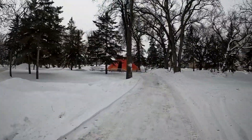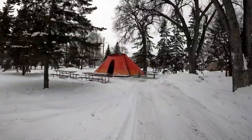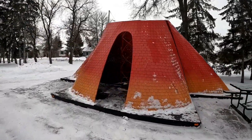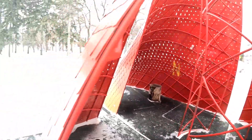I saw this red thing in the distance, so before I headed to the skating rink I had to go check it out. Looks to be a teepee. Some benches around it — maybe some kind of warming hut. Looks pretty cool inside, with some seating inside.